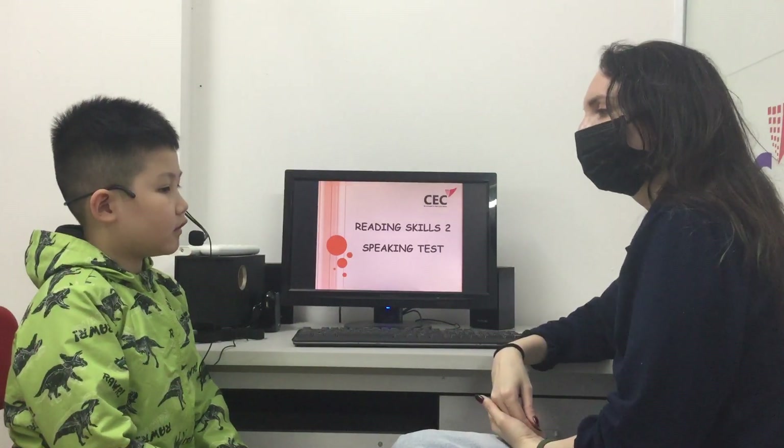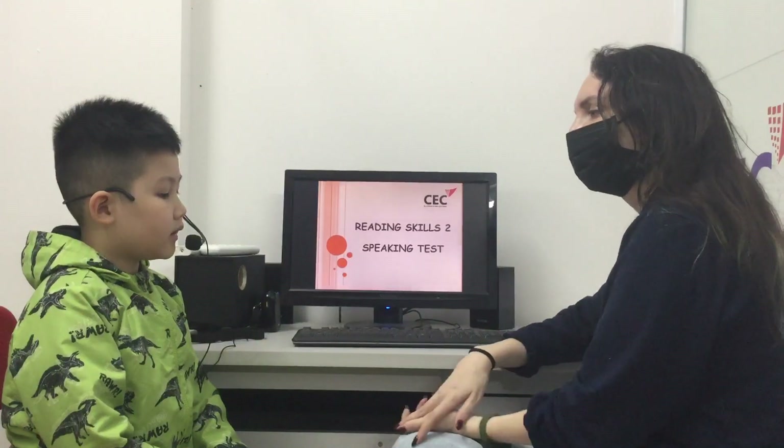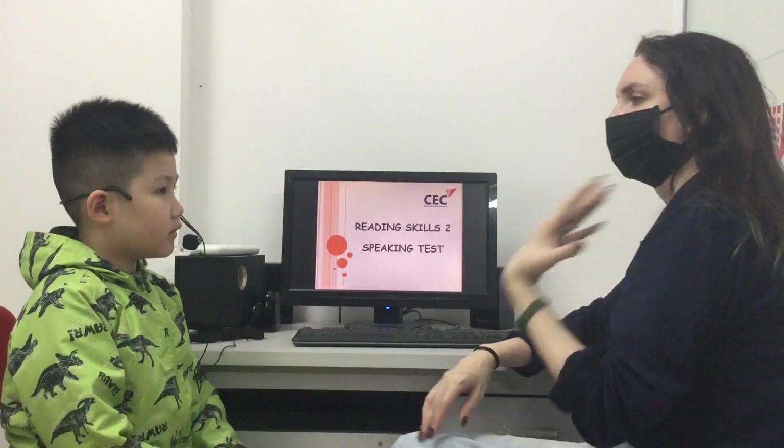Hello. Welcome to Victoria. Can you please introduce yourself? What's your name? My name is Mitchell. How old are you? I'm eight years old.